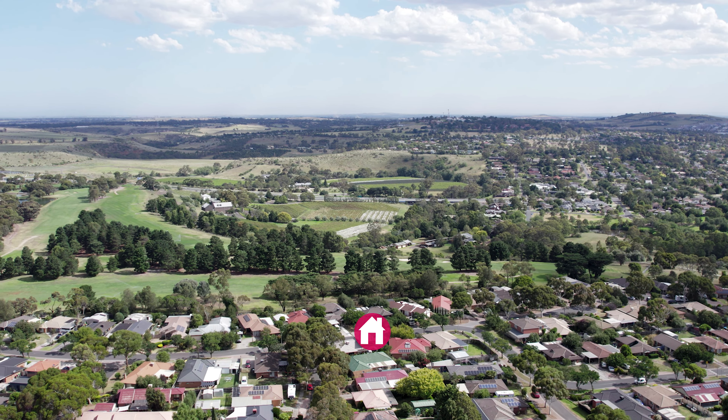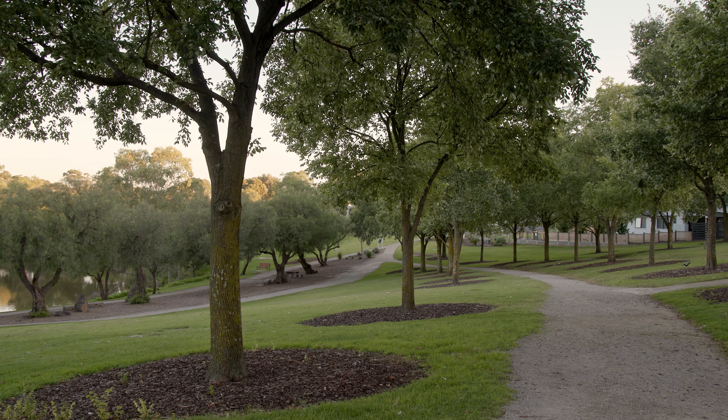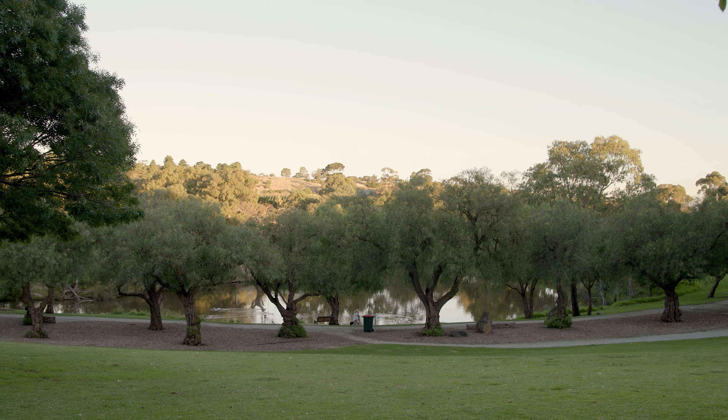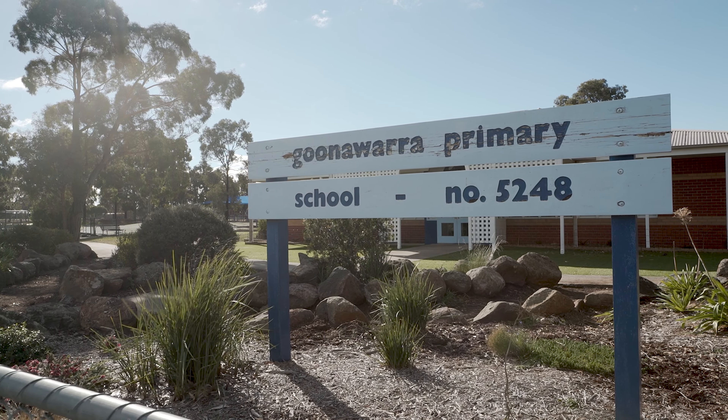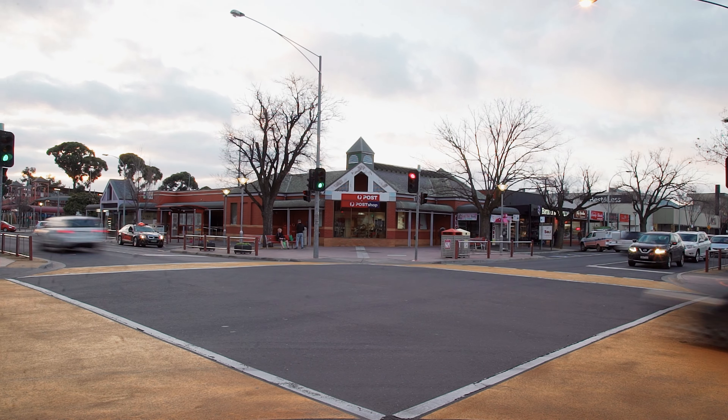Now this location is prime — walking distance to everything Goonawarra offers, or it's a short walk down Westwoodhoe Drive to the walking tracks that give you views over Sunbury and down to the nook. Walking distance to primary schools, daycare, mixed-use shops, medical centre and pharmacy, and all a short drive away from everything that Sunbury offers.